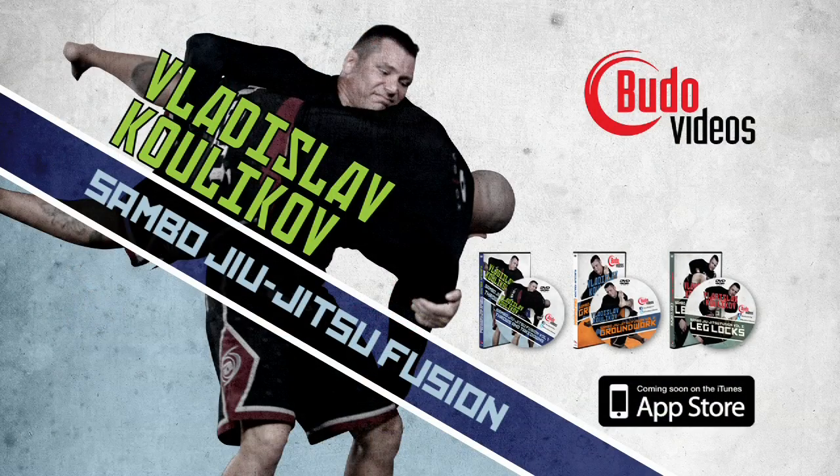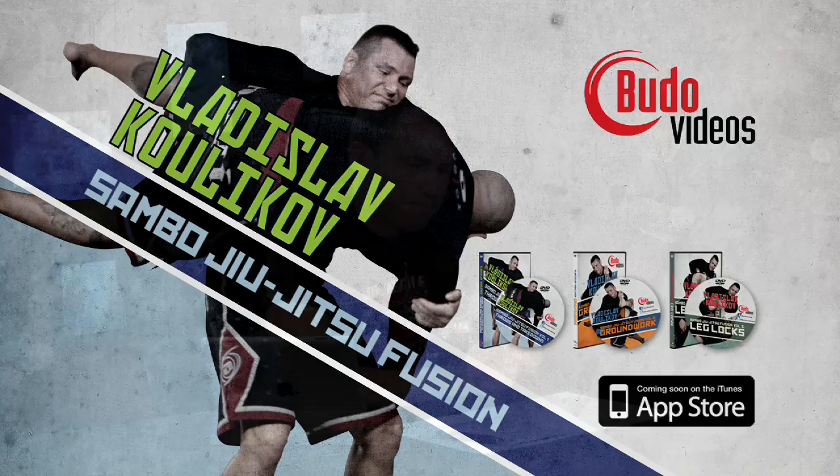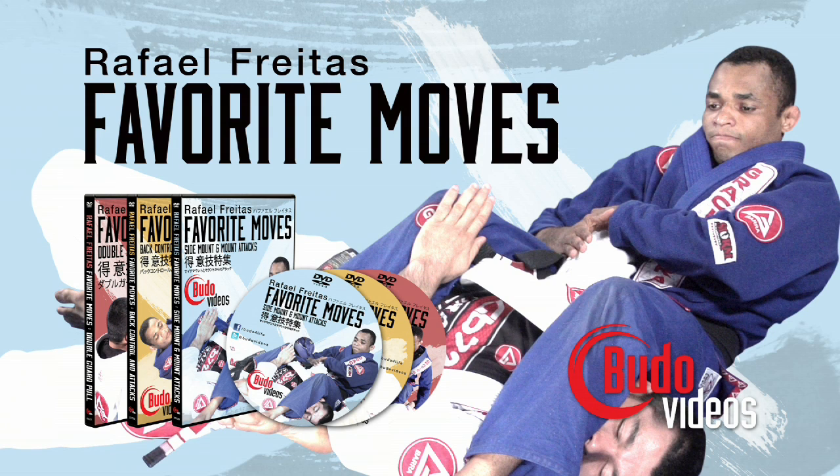The DVDs will also be available on demand and in the Android and Apple app stores. Next up is Rafael Freitas' Best Moves — better known as Barata. This guy has some incredible techniques, custom for the lightweight guys; he's a roosterweight himself. Really nice techniques from the double guard pull position, back control, and side control. Again, available on DVD, apps, and on demand.